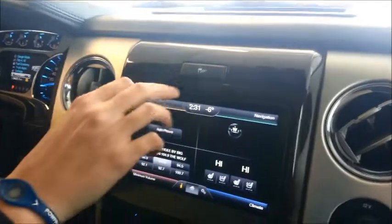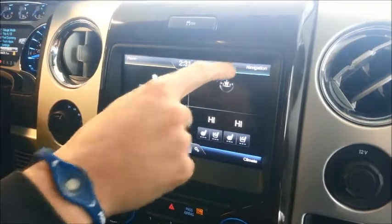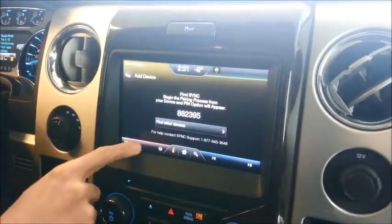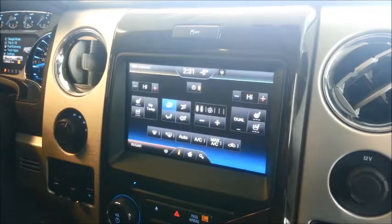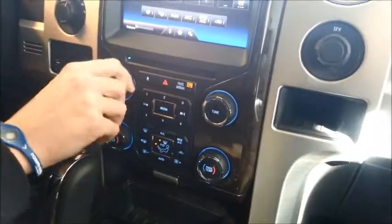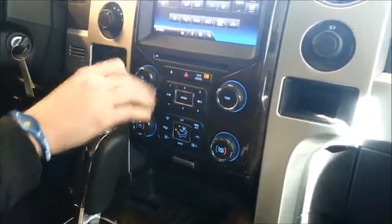Coming down to the center stack, you have your traction control button and your MyFord Touch system with four corners: green is navigation, yellow is Bluetooth phone, red is entertainment, and blue is climate. Down here are your manual controls for volume, individual radio or satellite radio channel, and different presets, as well as the CD player.